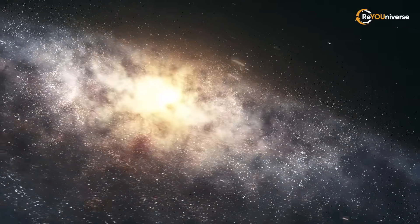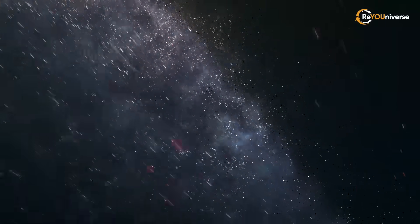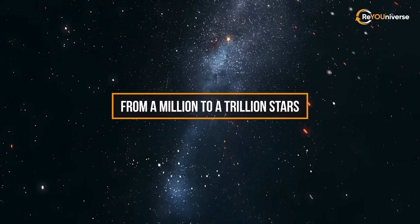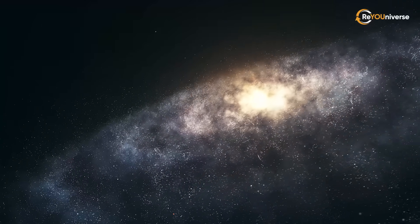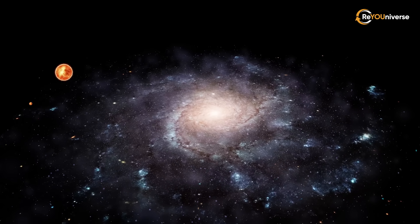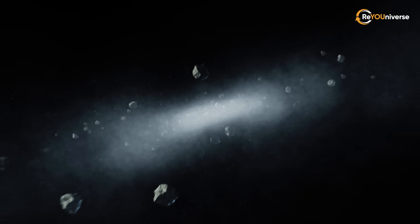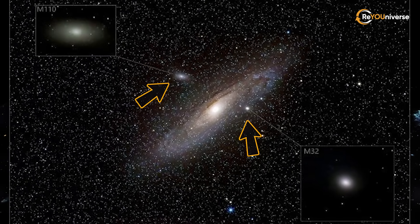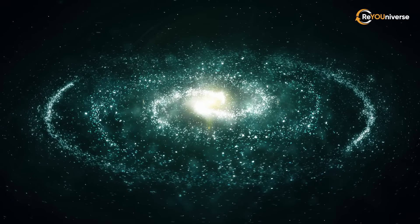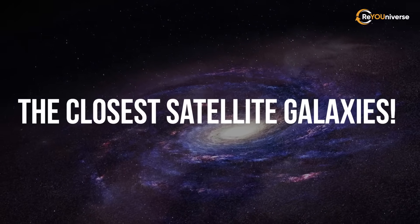Galaxies are systems composed of empty space, interstellar gas, and cosmic dust. They typically contain anywhere from a million to a trillion stars held together by gravity. But it would be a mistake to see galaxies as solely stand-alone structures. Just imagine a massive gravitational force of billions of solar masses pulling in all kinds of stuff, ranging from small debris to even smaller galaxies. In this journey, you'll find out how galaxy satellites work and get to know the coolest Milky Way's neighbors — the closest satellite galaxies.